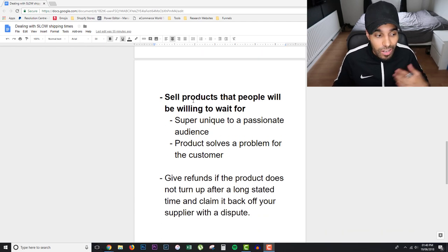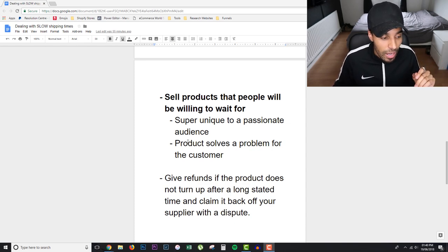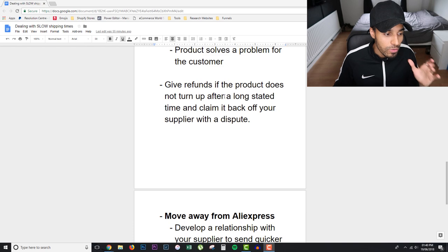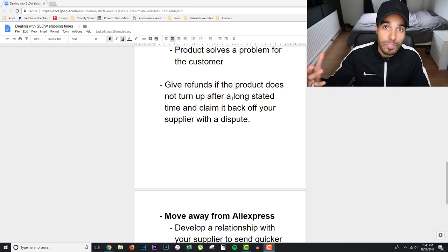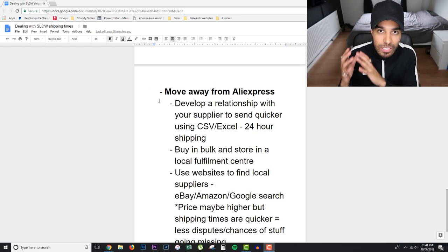Sell products that people are willing to wait for — something super unique to a passionate audience, or a product that solves a clear problem for the customer. Of course, give refunds if the product does not turn up. If you're using AliExpress you can open a dispute with them to claim back the cost if a product never reached the customer. You'll still lose your advertising cost, but always give refunds — don't hold onto customers' money if the product doesn't arrive. Claim it back from your supplier.